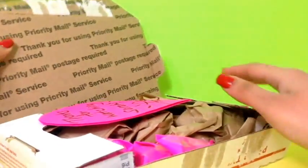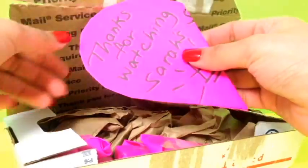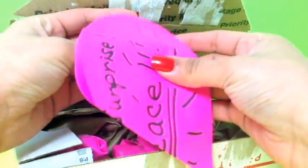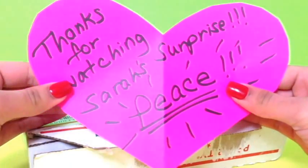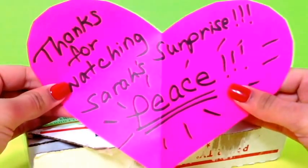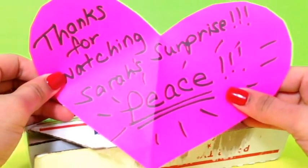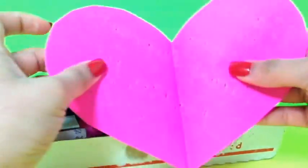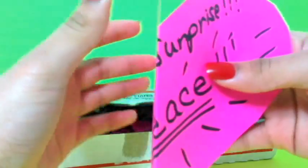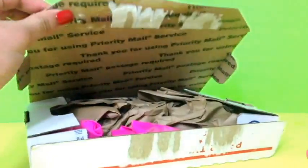So I opened up the package and let's see inside. There's a cute little note and it has a heart on it. It says, 'Thanks for watching Sarah's Surprise,' and it says peace. That's so cool — look at this big heart, I really like this.